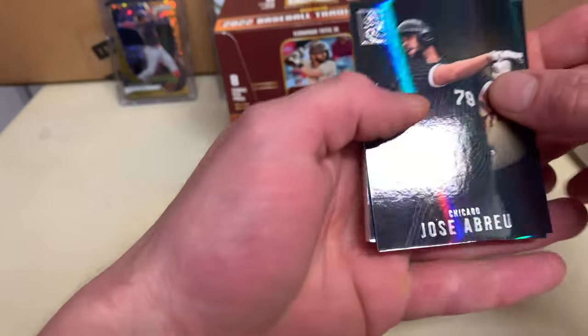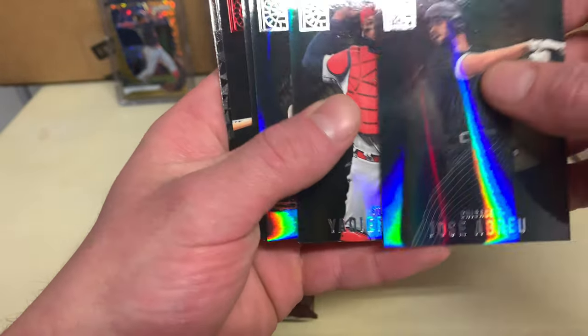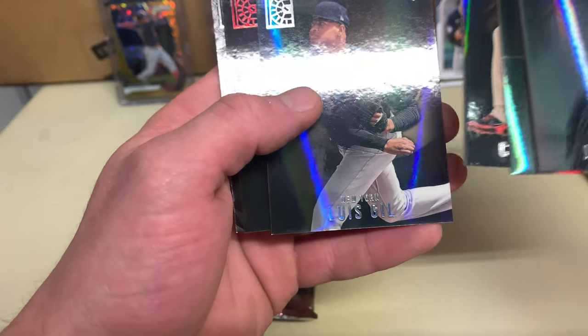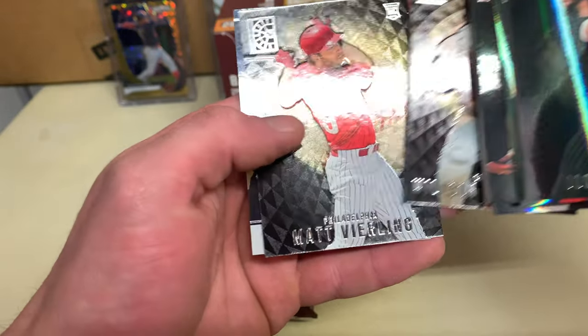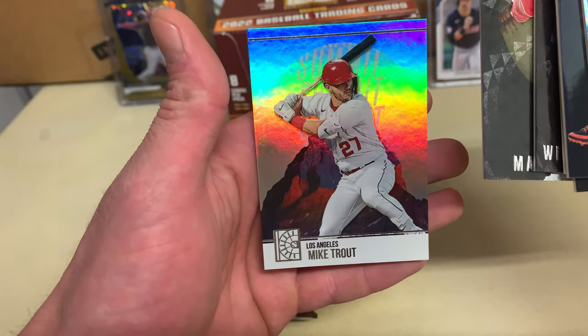All right, three packs left — maybe we'll get something numbered. Lena, Duval rookie, Luis Gill, Fregman red, Contreras, Vierling, and then a Mike Trout Summit. Those cards are so cool looking.